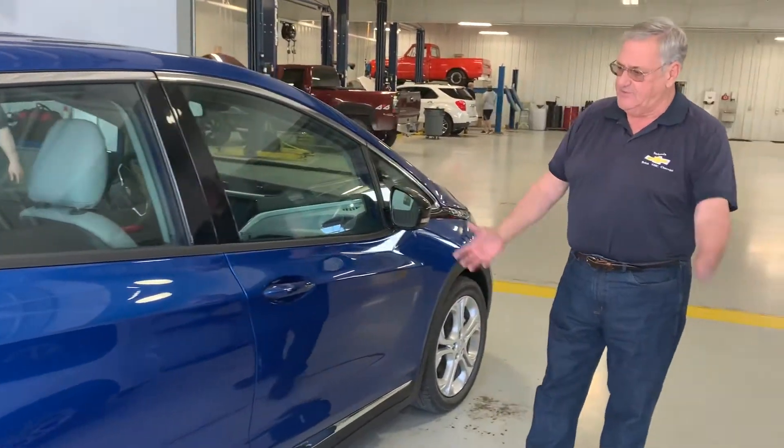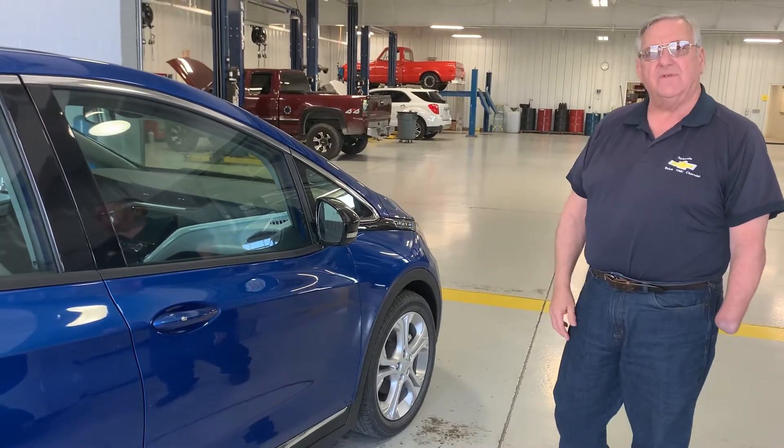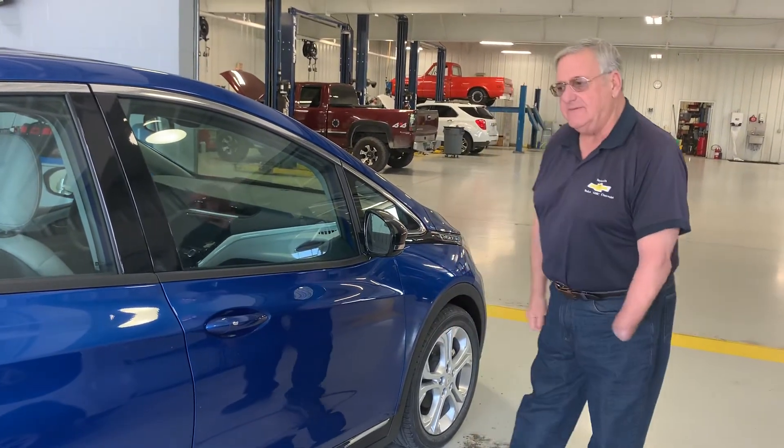If I can be of further help in any way, this particular color is Kinetic Blue. My phone number here at home is 419-567-4522. Thanks again, have a great day.